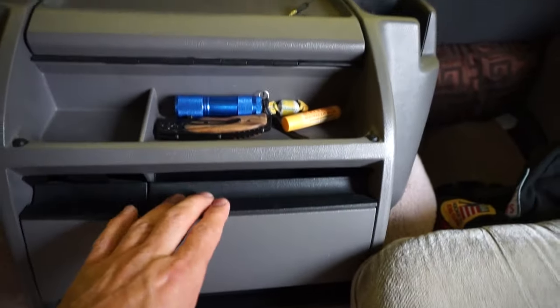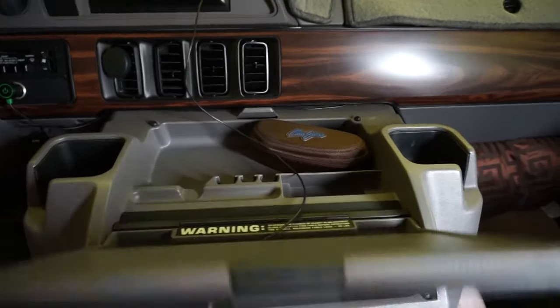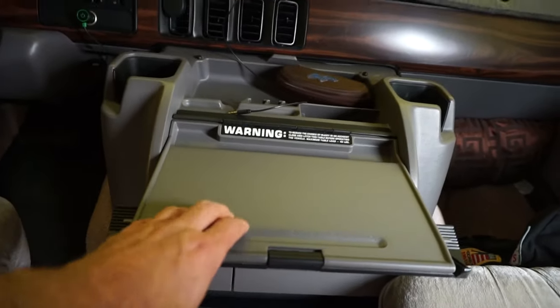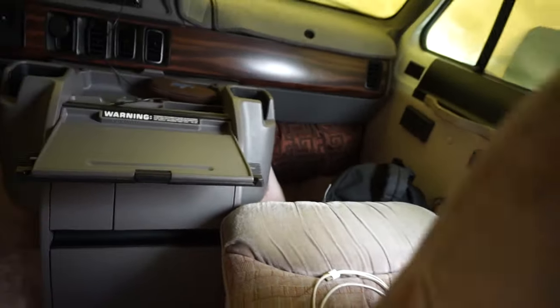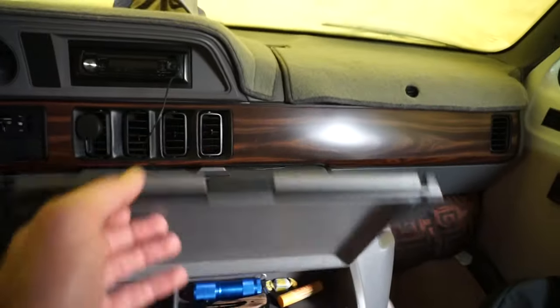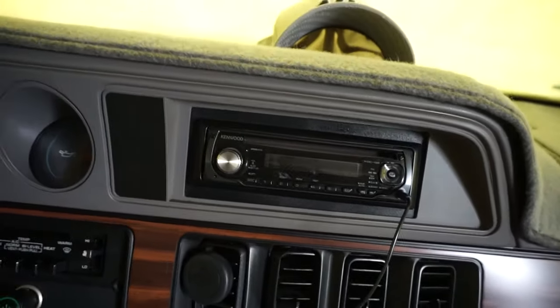This thing is kind of cool — it flips up and you can store stuff in there, and it actually works like a table. If you want to sit here you can flip this passenger captain's chair around and you're able to eat or whatever. It's got an upgraded stereo so it actually jams out pretty good.